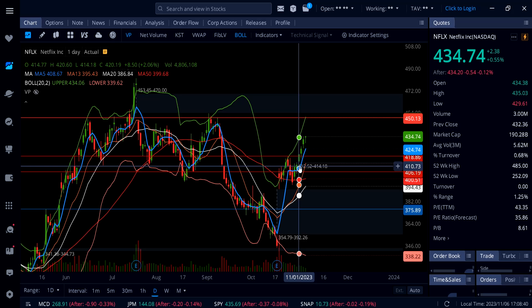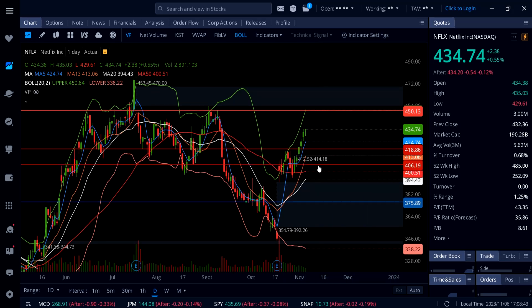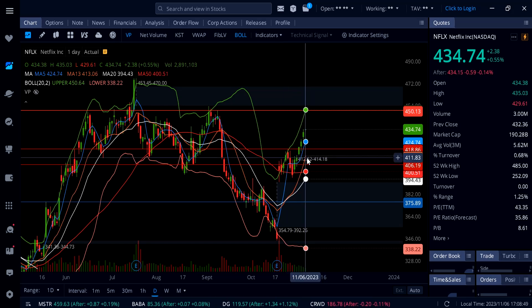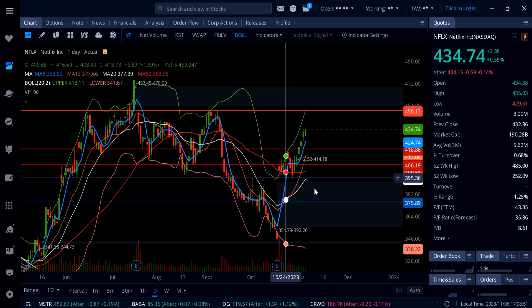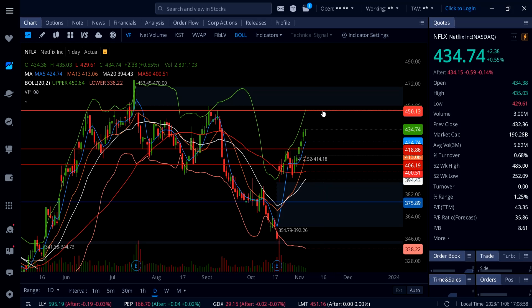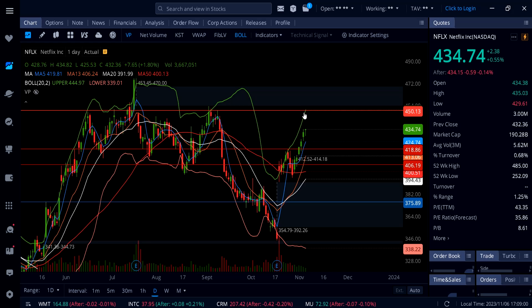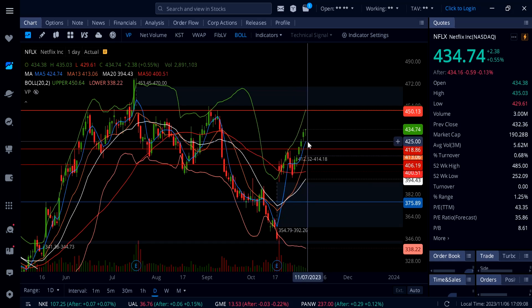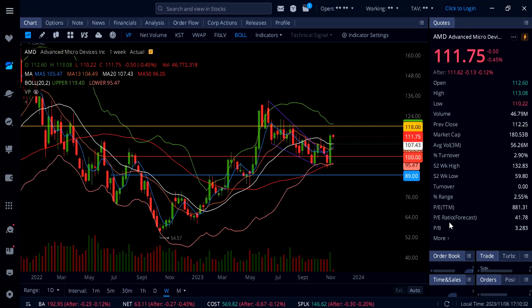Below the 5-day moving average at 425, we also have support at 418, and then the gap right down at 412.52 — which would be an absolute dip-buy on Netflix. If the rally continues, the next stop is 450. Netflix can move higher as long as it stays above 425, the 5-day moving average on this daily chart.